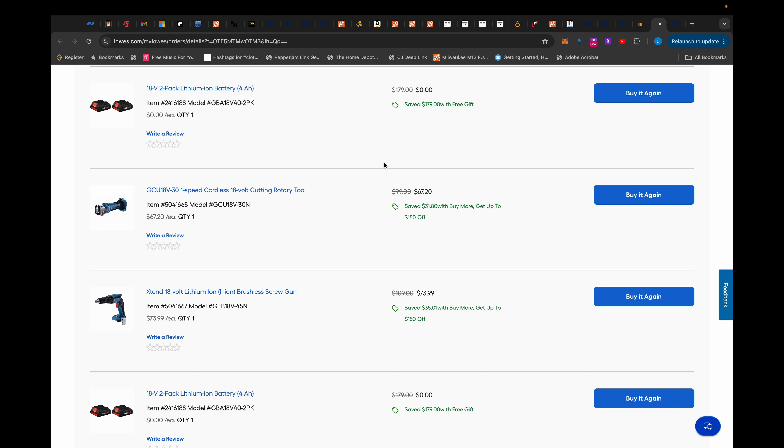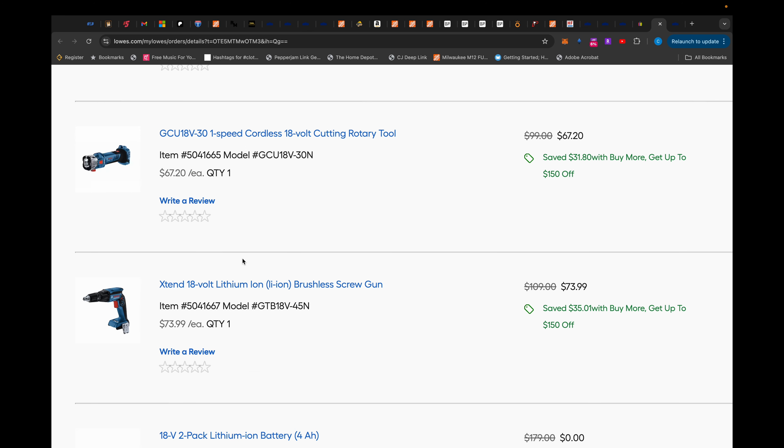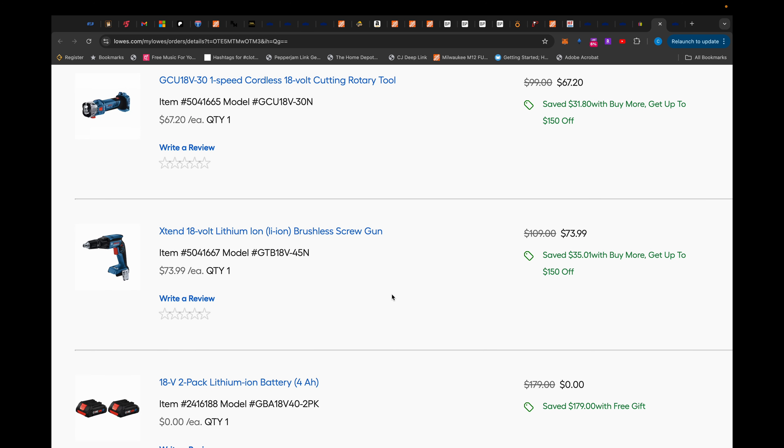What about this deal where I brought to you this Bosch drywall cutout tool for $67.20 that came with two 4 amp hour batteries, and this Bosch drywall screw gun for $73.99 that also came with two 4 amp hour batteries. These are just some of the deals I've found over the course of running this channel, so feel free to subscribe, buckle in, and save yourself some money.